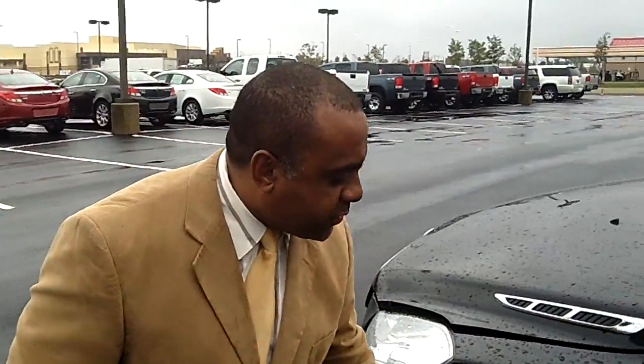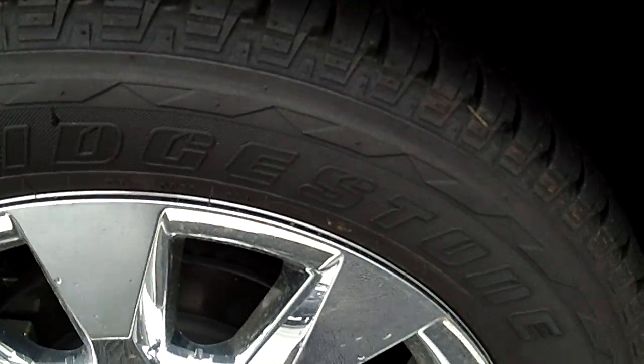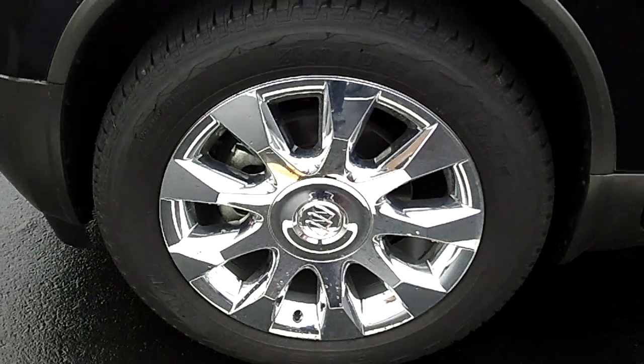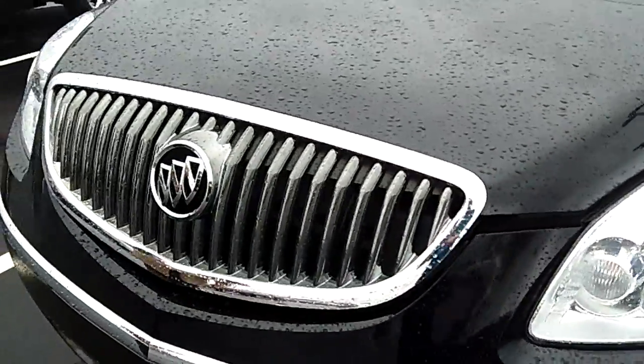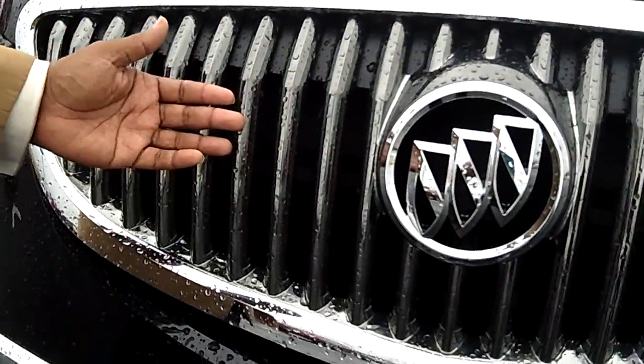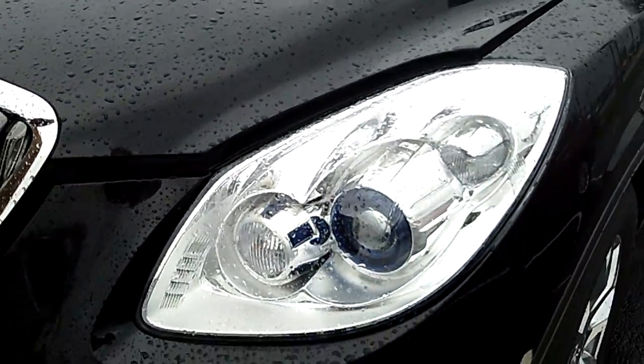I also have 20-inch chrome wheels on this particular vehicle. Very nice. Let's take a look at the front here — it comes with the beautiful Buick grille, halogen-beamed headlights, and fog lights.